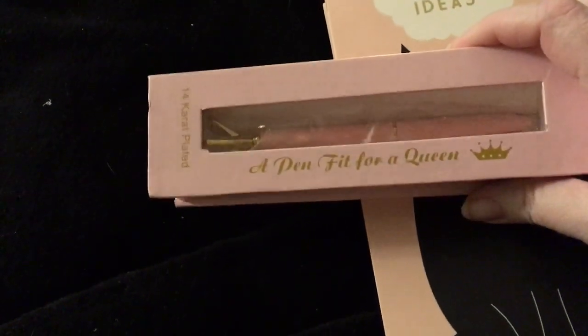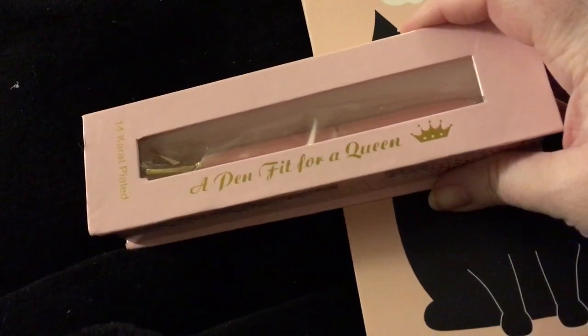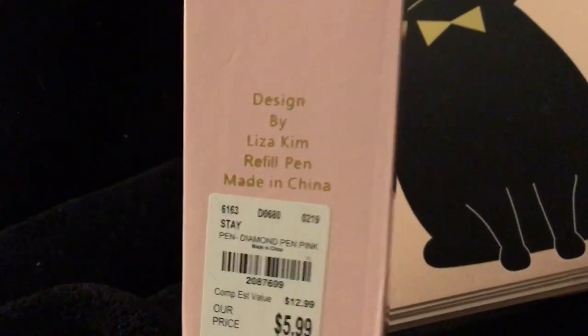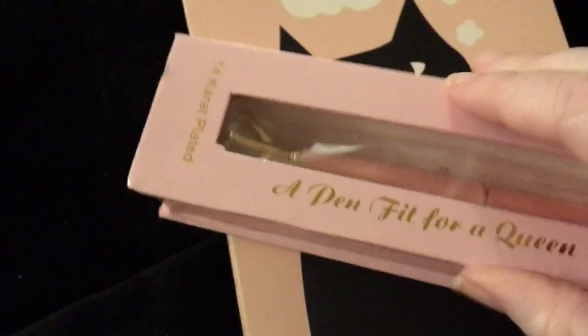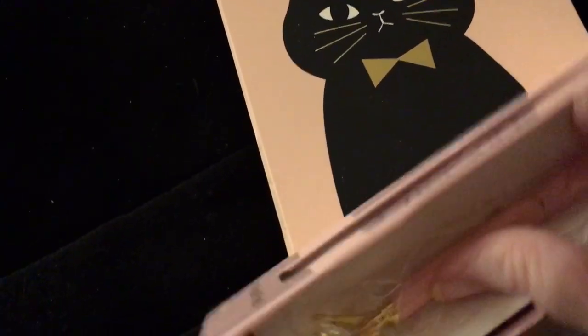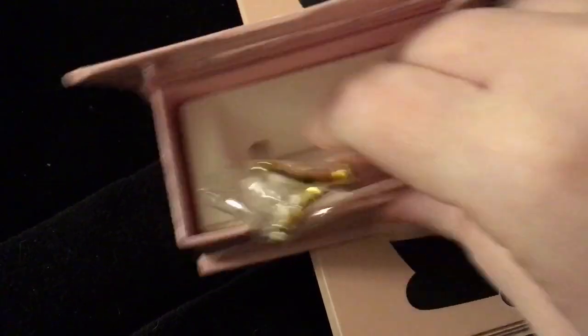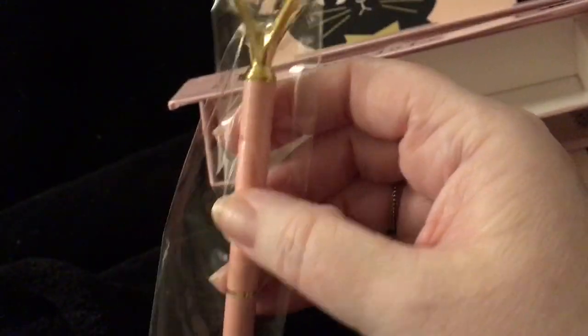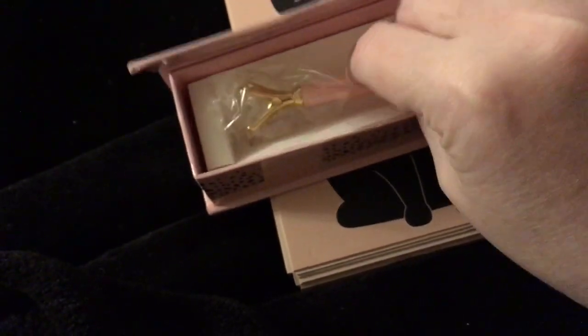And then I have been wanting one of these for like years and I couldn't find it, and they finally had one — a pen fit for a queen. And I mean it was kind of pricey but not too bad — $5.99. It was the pink pen with the diamond on top. Let's see if I can get it out so y'all can see it. It has the little diamond on top and it's pink. Oh my gosh I love it. So I've been waiting forever for one of those, and when I saw it I was like yes.